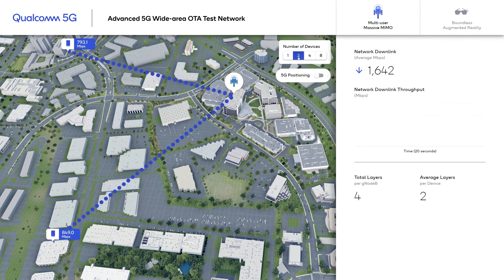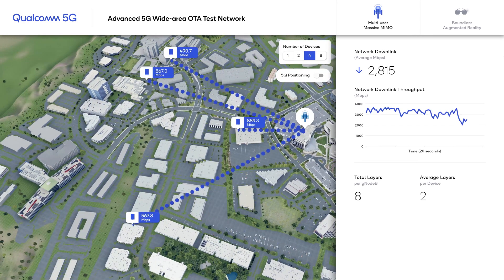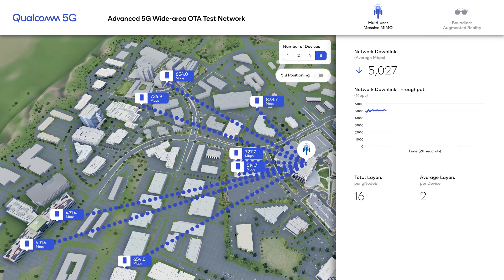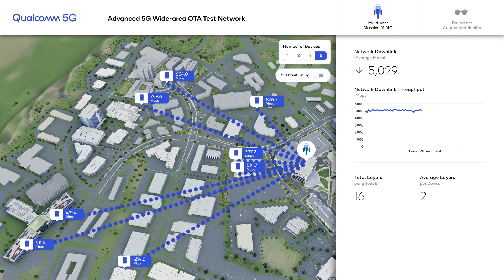Now we can add more users to the system — with 2 users, 4 users, and up to 8 users in the system. Once we have 8 users in the cell, the network is delivering 16 layers per gNB and 5 Gbps per second.